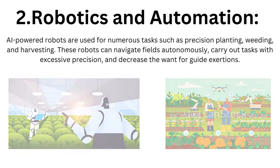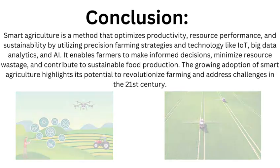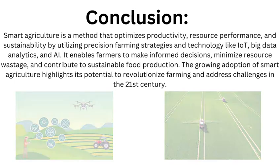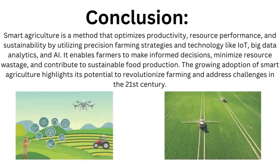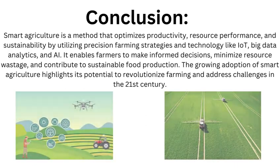Smart agriculture is an approach that optimizes productivity, resource efficiency, and sustainability by utilizing precision farming strategies and technologies like IoT, big data analytics, and AI. It enables farmers to make informed decisions, minimize resource wastage, and contribute to sustainable food production. The growing adoption of smart agriculture highlights its potential to revolutionize farming and address challenges in the 21st century.